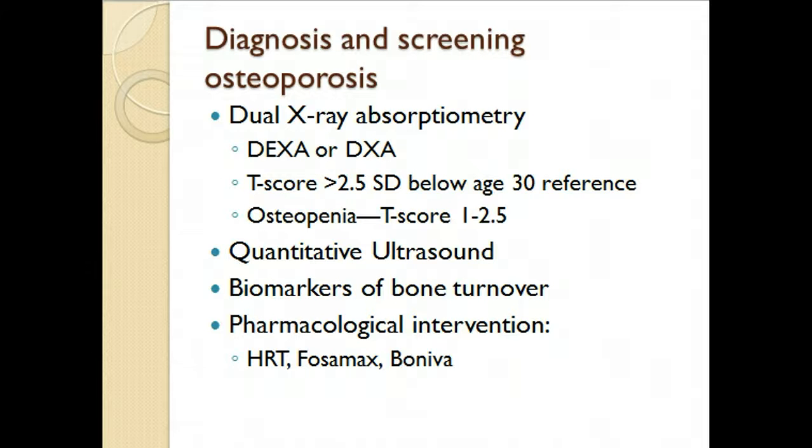As we've talked about previously, diagnosis and screening of osteoporosis uses the DEXA scan — the dual X-ray absorptiometry — which is the gold standard. They compare to someone age 30. If a patient is two and a half standard deviations below a 30-year-old, they are considered to have osteoporosis. Osteopenia is when they are one standard deviation below what is considered normal.